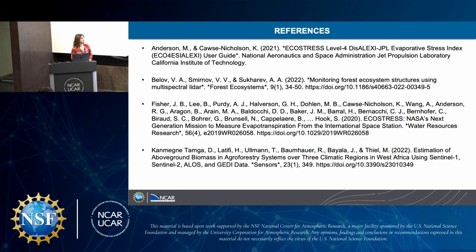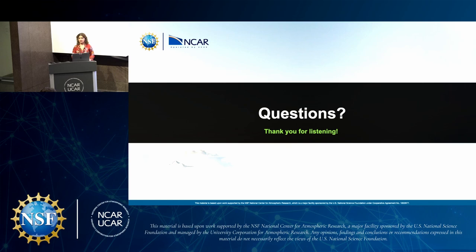And here are some of my main references. Thank you so much for listening.